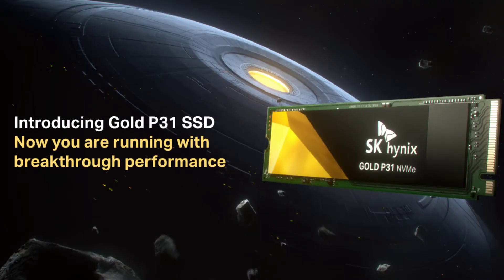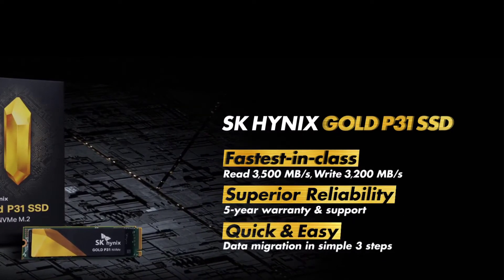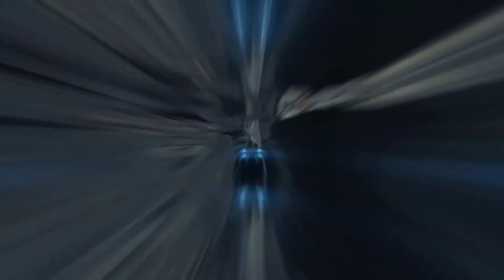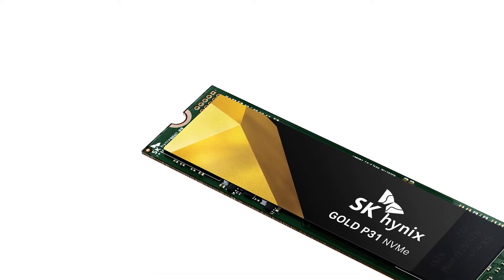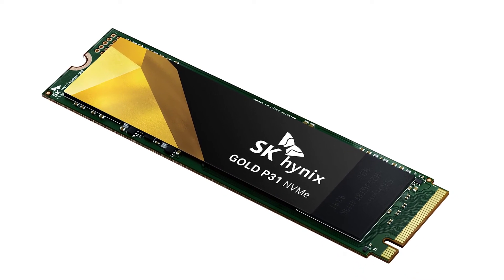SK Hynix first ventured into the consumer SSD market in 2019 with its Gold S31 2.5 inch SATA SSD, a solid SSD with solid performance and a competitive price. The Gold P31 aims to fill the needs of gamers, creators, and designers who require a high-performance, reliable, and competitively priced M.2 SSD that works with the PCIe 3.0 NVMe interface. It also happens to be the first 128-layer NAND flash based SSD available on the consumer market.